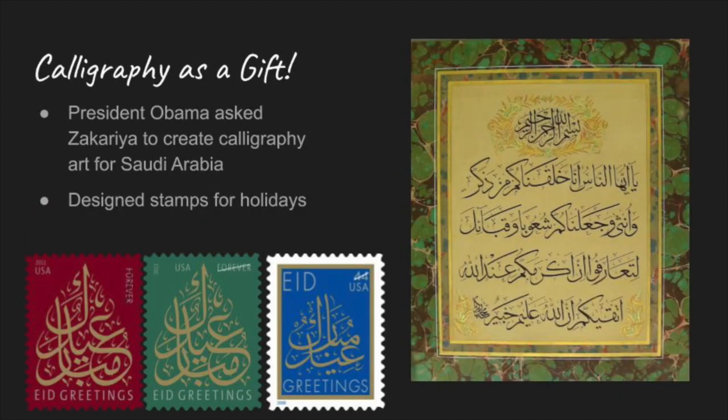Here are four examples of Zakaria's work. His work is important because the United States government has asked him to make several pieces. President Obama asked Zakaria to make the green and beige work of art on the right as a gift for the country of Saudi Arabia. Zakaria was also hired to design three stamps for the United States Postal Service — holiday stamps for different Eids, including the end of Ramadan.